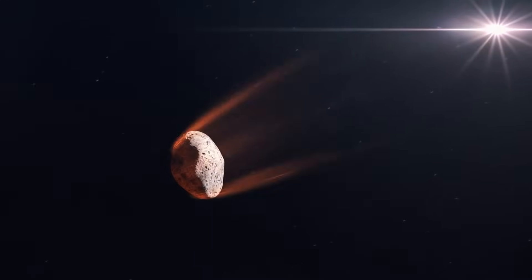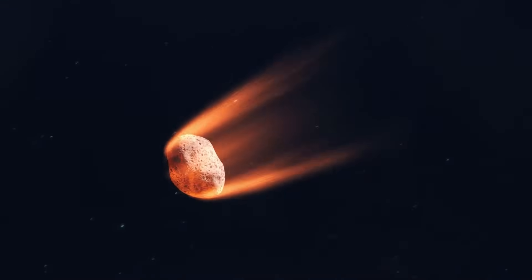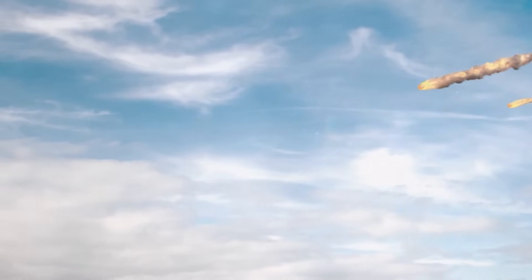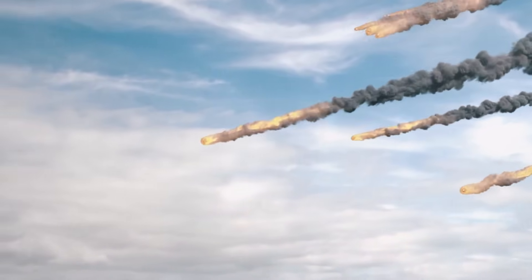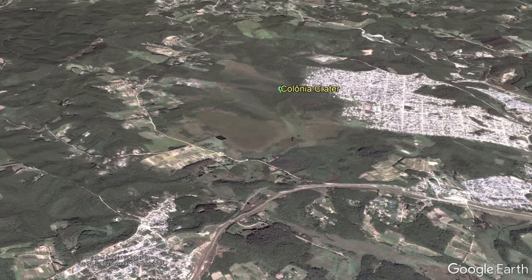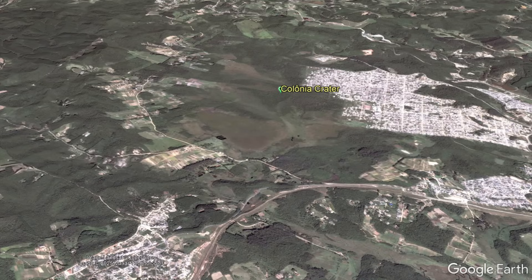I thus propose that instead, a slightly slowed dense iron-nickel asteroid fragmented during atmospheric entry, causing multiple smaller pieces to impact the ground within a kilometer of each other. Regardless, we are not exactly sure when this major impact occurred. Estimates range anywhere from 5 to 25 million years ago, and I tend to agree with a younger than 8 million year old estimate.